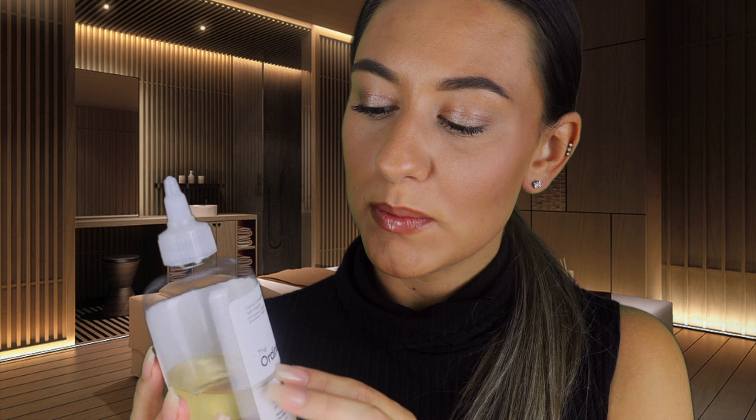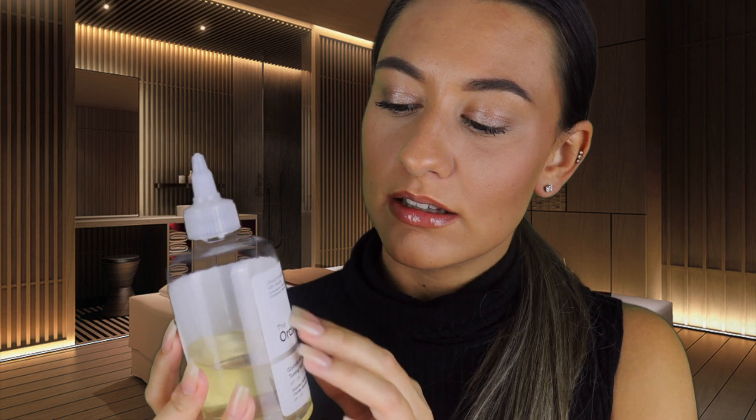Okay, now moving on to the toner. The toner we have here is The Ordinary Glycolic Acid Toning Solution. This glycolic acid formula is really wonderful at achieving glowing, radiant skin.